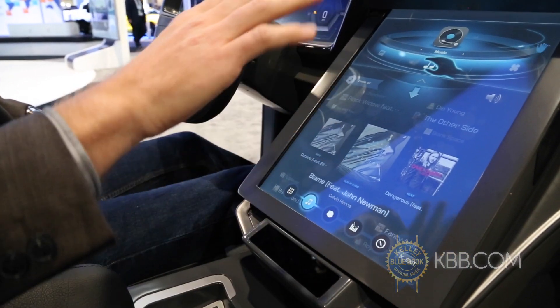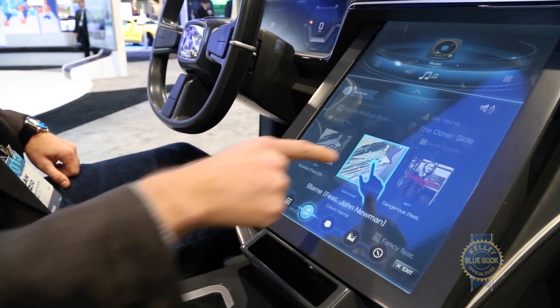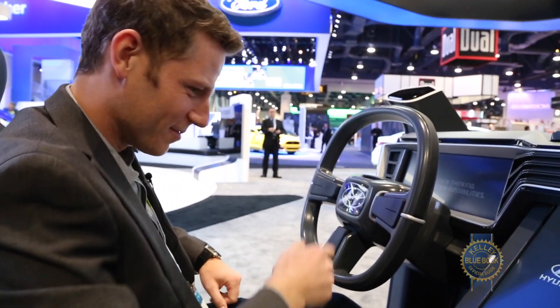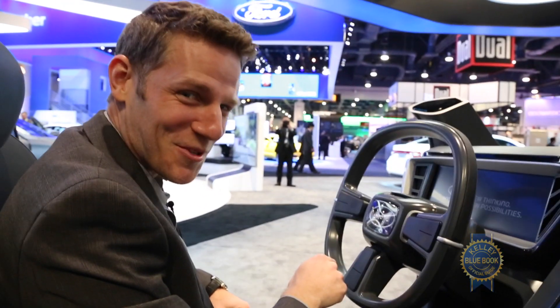Hand. Hand. It's working. Okay, and it's turned off again.